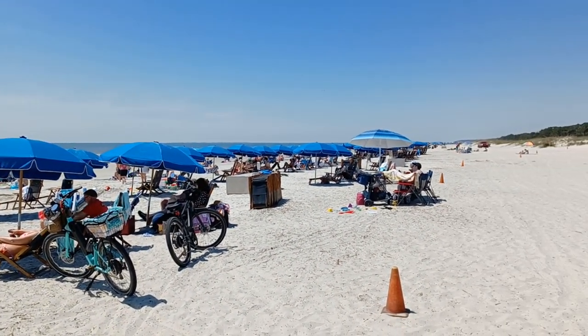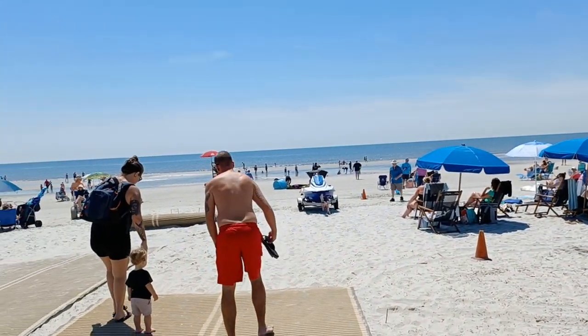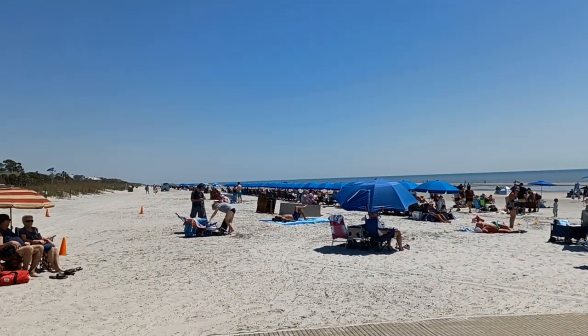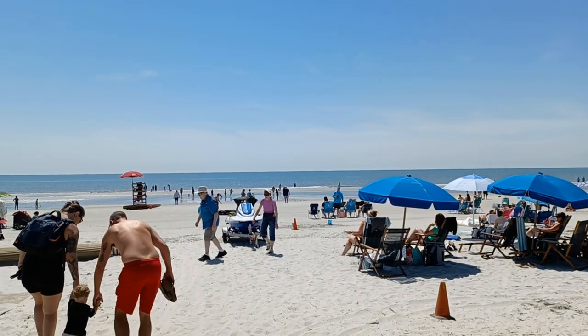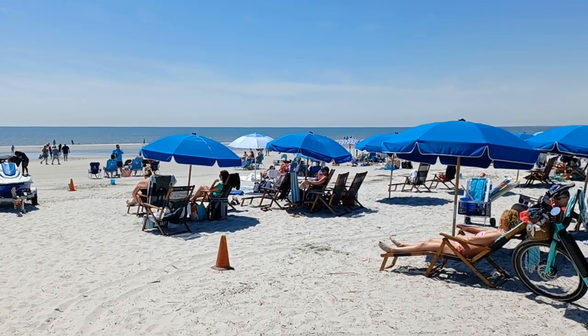So this is it — this is the main beach here at Hilton Head Island, South Carolina. Hope you guys dig our videos. If you do, please hit that like button and subscribe, and we'll see you on the next one. Enjoy!